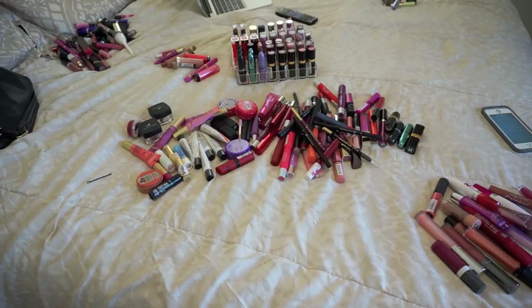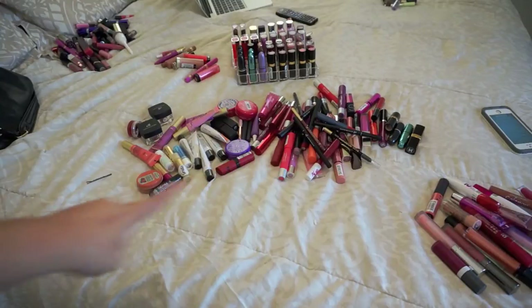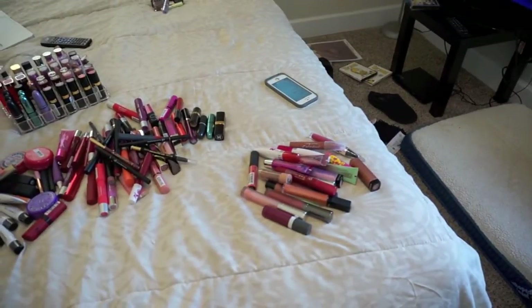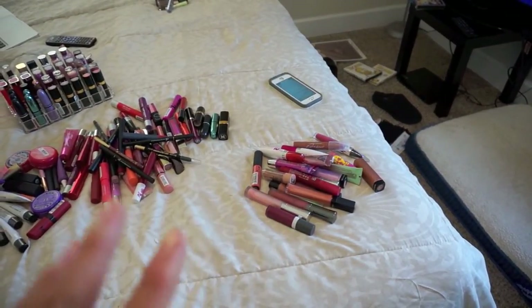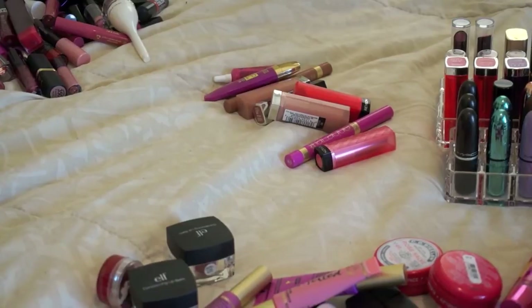Now that I've sorted everything out, I sorted them into lip glosses, lipsticks, lip treatments, lip pencils, lip crayons, and lip liners. Then I went through and decided what to keep and what not to keep. The pile in the middle is what I'm keeping. That pile over there is definitely toss — those are old, smell funny, or are separating. That pile is my maybe pile.